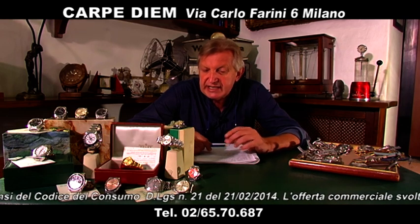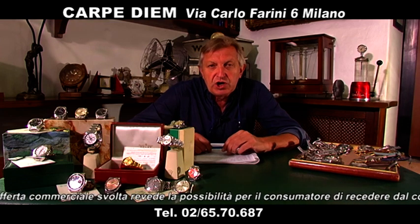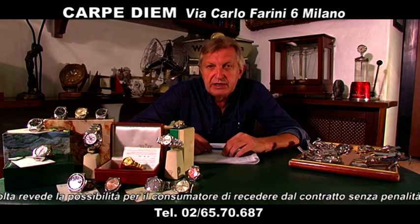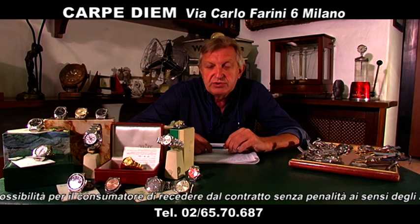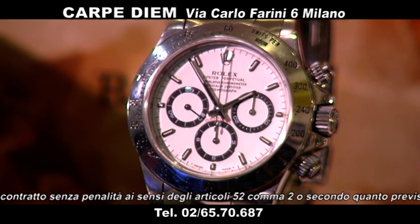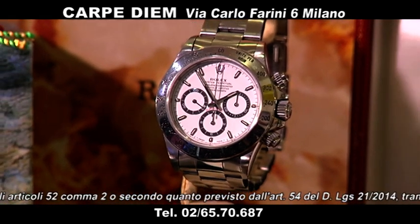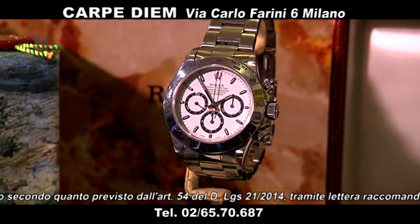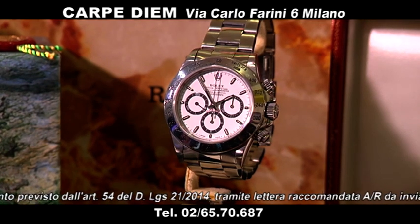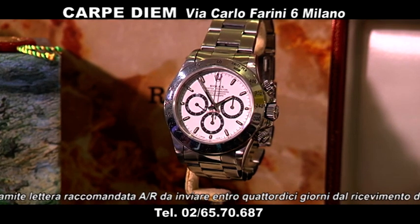Se volete portare dei vostri orologi, noi ve li mettiamo anche in vendita se non ci interessa acquistarli. Una vetrina di una quarantina di orologi. Partiamo subito con Rolex, e partiamo dal più richiesto, il più emblematico in questo momento: il Daytona con movimento modificato Zenit. Lo proponiamo a 17.000 euro.